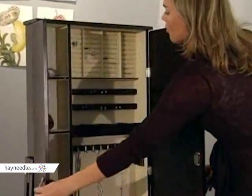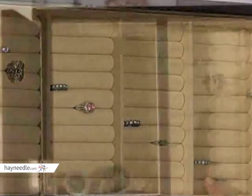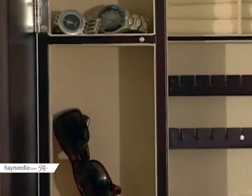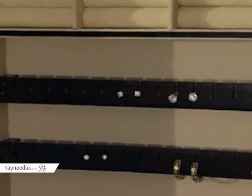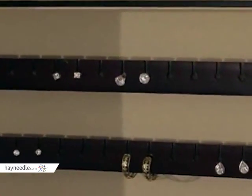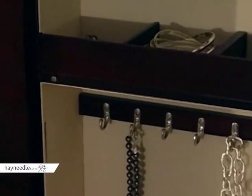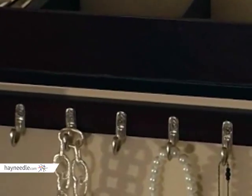The Bordeaux features four rows of ring rolls. There are three open shelves for easy access that are ideal for bracelets or watches. There are three dedicated earring holders that are great for hanging and maintaining pairs. And finally, rows of hooks are included to keep your necklaces organized and tangle free.